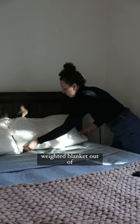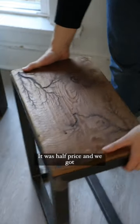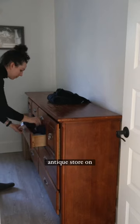We also got this Bearaby weighted blanket, out of box, that was half price, and we got these beautiful side tables made from reclaimed wood from an antique store on Broadway.